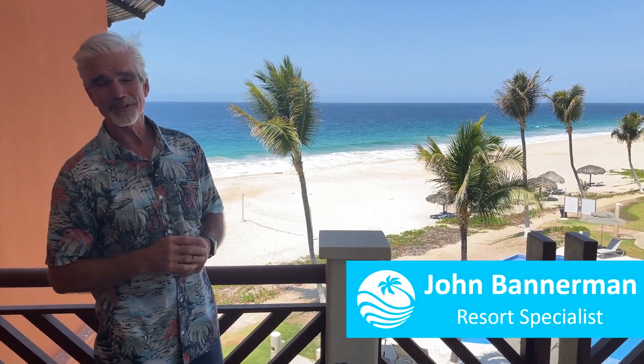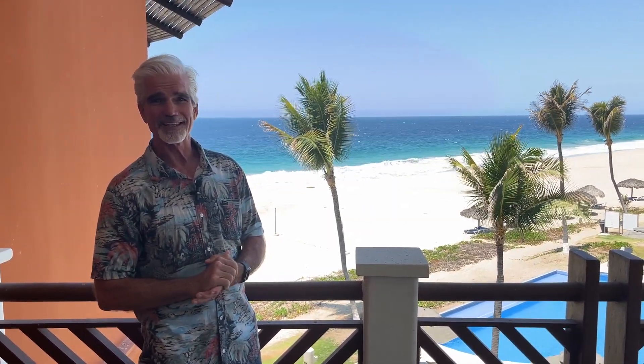Hey everybody, this is John Bannerman reaching out from the magical Oaxacan coast at Vivo Resorts. I'm going to do a little tour today of a two-bedroom that's available here and give you an idea of what $379,000 will buy you in Mexico.